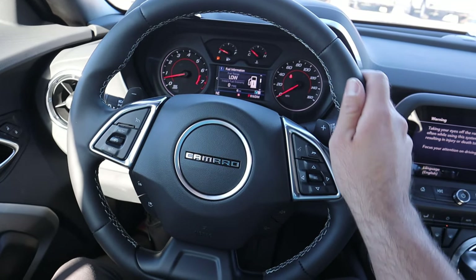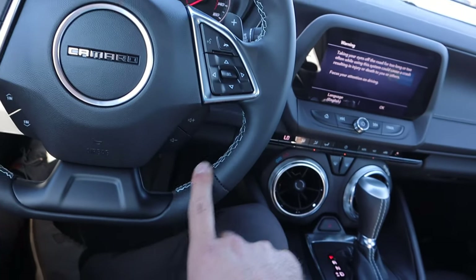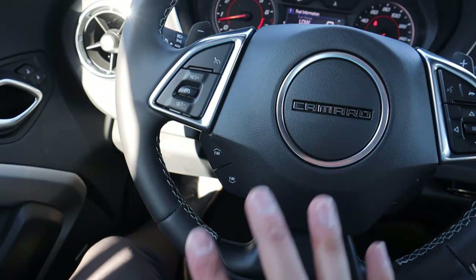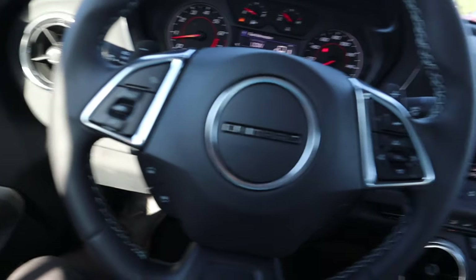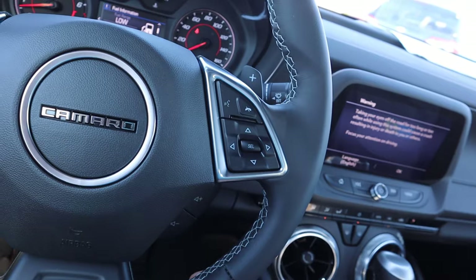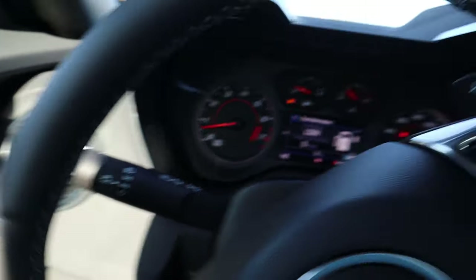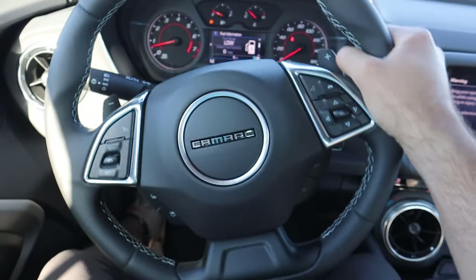Here's our steering wheel for this Camaro — nice leather trim all around with contrasted stitching. You've got volume controls, favorite buttons for whatever you set those to, and cruise control. On the right side: center stack controls, voice command, phone controls, and paddle shifters for that 10-speed automatic. Turn signal stalk, windshield wiper stalk — there's the steering wheel.